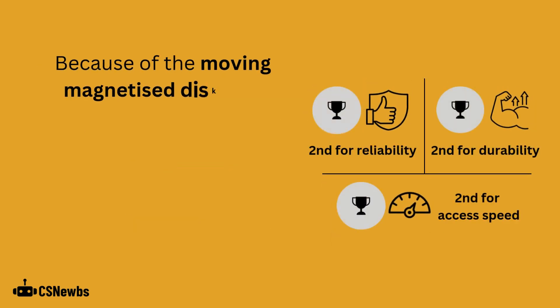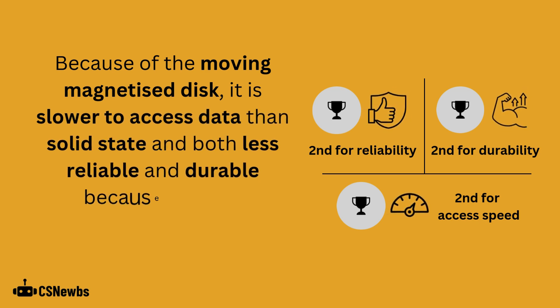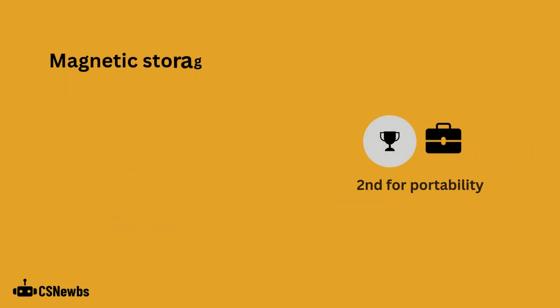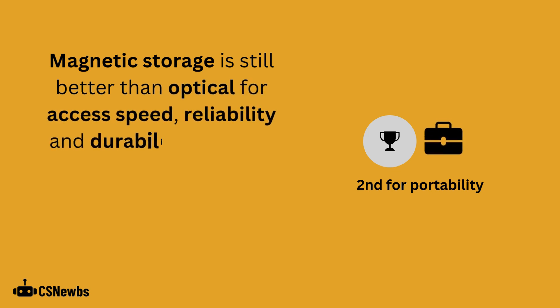Because of a moving magnetized disk, it is slower to access data than solid state, and both less reliable and durable because the disk mechanism will eventually fail. Magnetic storage is still better than optical for access speed, reliability and durability.